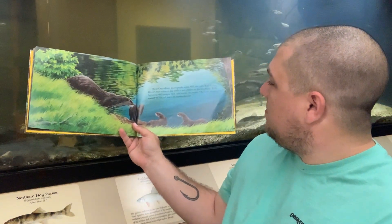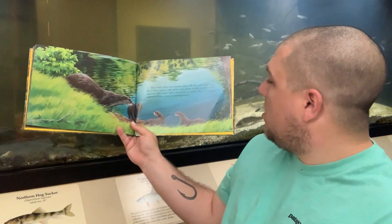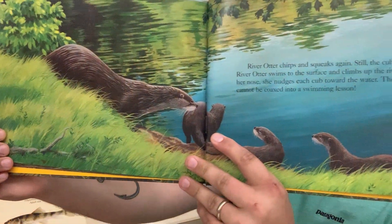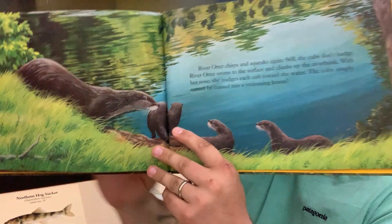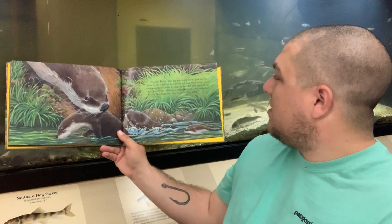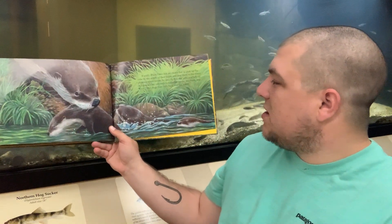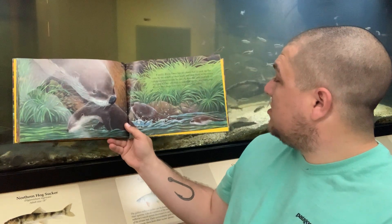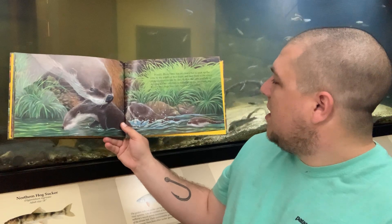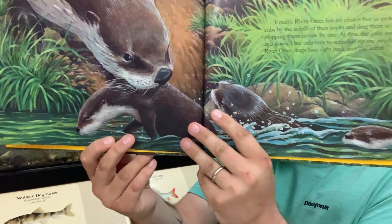River otter chirps and squeaks again, but still the cubs don't budge. River otter swims to the surface and climbs up the riverbank. With her nose, she nudges each cub toward the water, but the cubs simply cannot be coaxed into a swimming lesson. Finally, river otter has no choice but to pick up the cubs by the scruffs of their necks and drag them to the water, popping them in one by one. At first, the cubs just bob up and down. One cub tries to scramble up the riverbank, but river otter drags him back in. Mom is forcing them to go for a swim — she's teaching them how to swim.